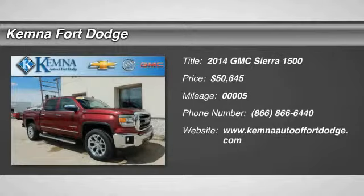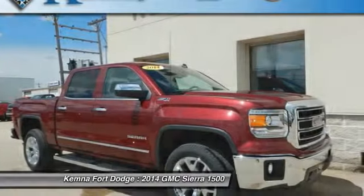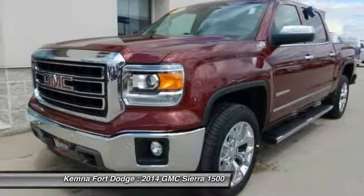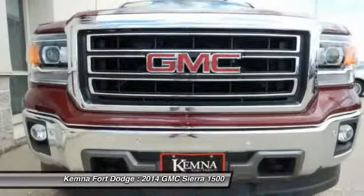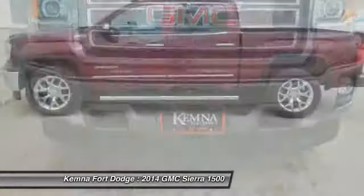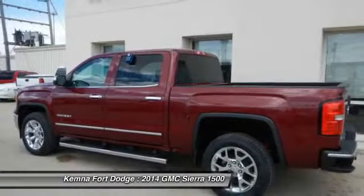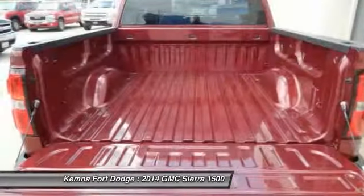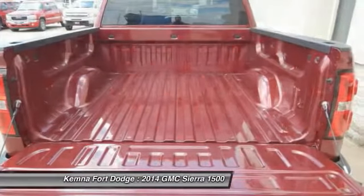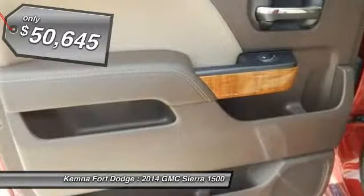The 2014 Sierra 1500 offers a five-star frontal and side crash test rating, and a combination of mechanics and aerodynamics that give it better conventional V8 fuel economy than any competitor. The Sierra 1500 now comes standard with a Vortec 6.2 liter and 5.3 liter V8 engine and an electronically controlled six-speed automatic transmission that combines high max hauling capability with precise control, and is priced below $55,000.